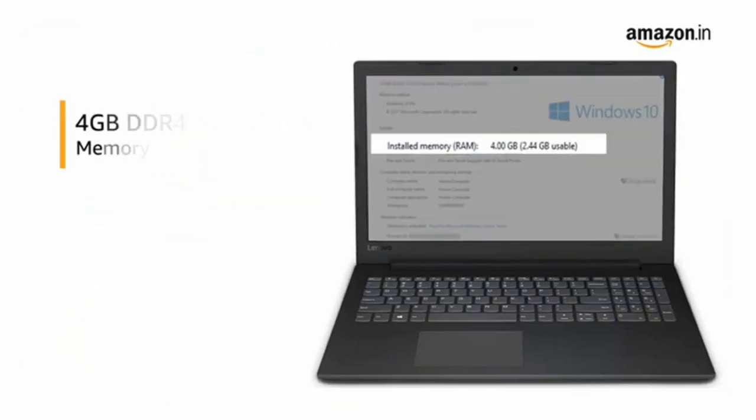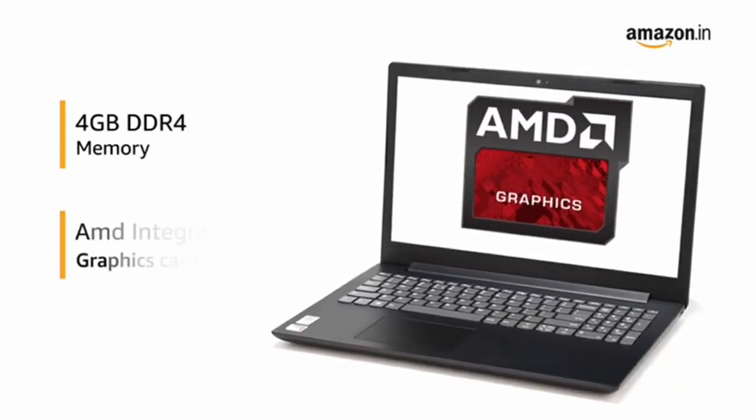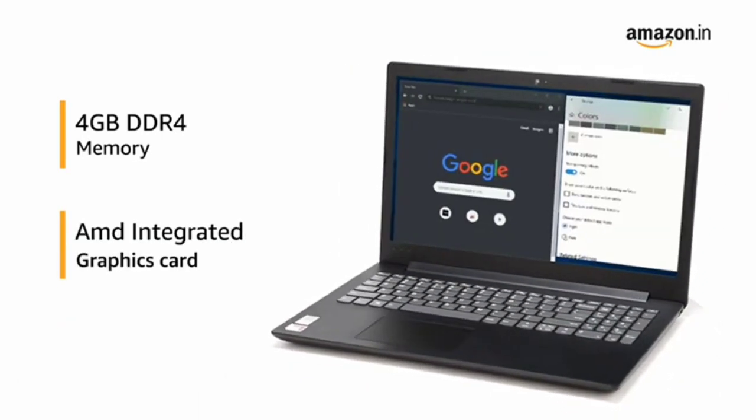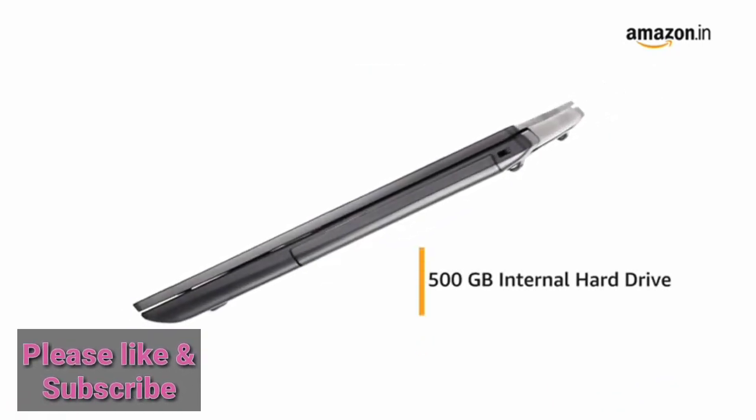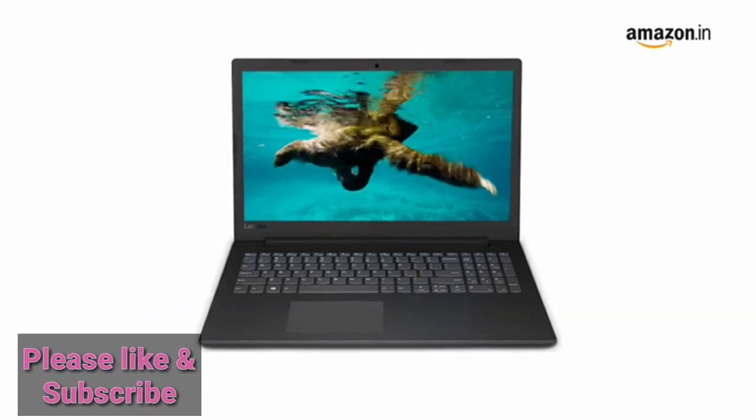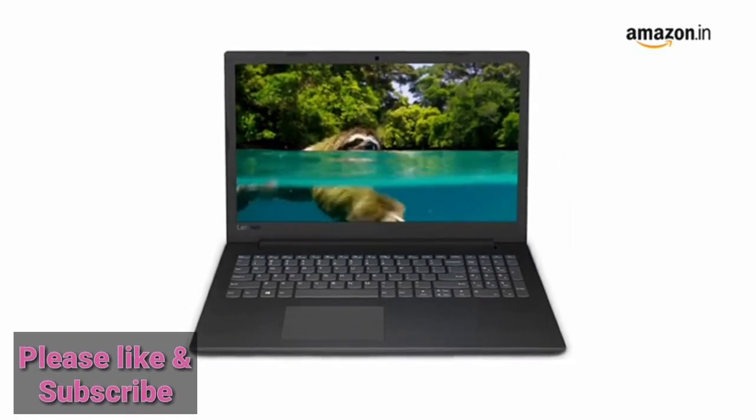The laptop features a 4GB DDR4 memory with AMD integrated graphics card that allows you to switch easily between applications. The Lenovo laptop has 500GB of hard disk space, which is sufficient to hold all your videos, movies and photos.